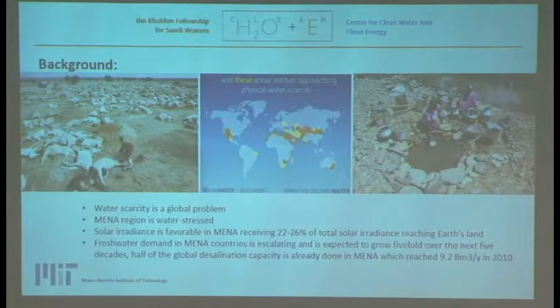Water scarcity, as you all know, is a global problem, and specifically for the MENA region, which is ranked as a water-stressed region. However, on the positive side, it also ranks high on solar irradiance. So there is a huge potential for using solar power to generate electricity and address water scarcity problems.